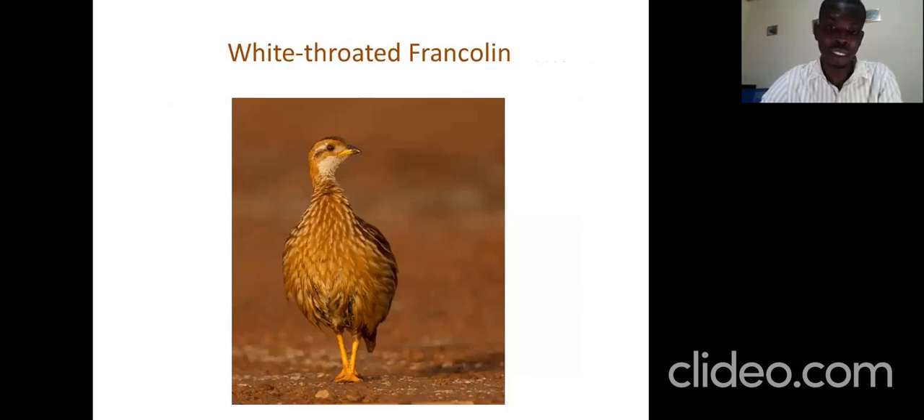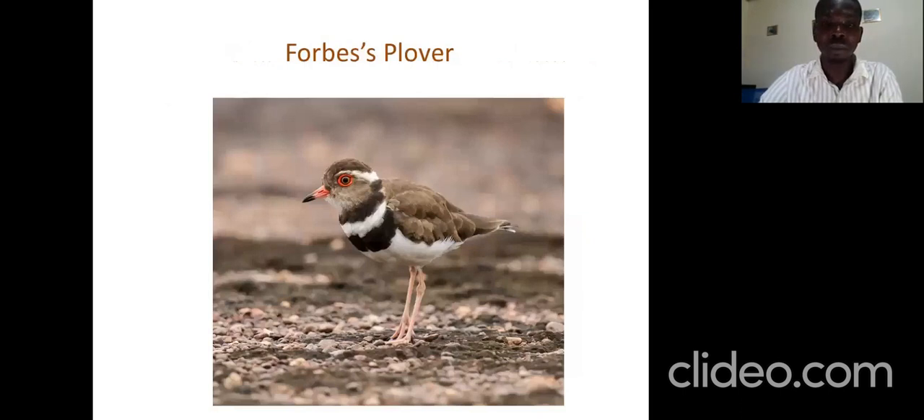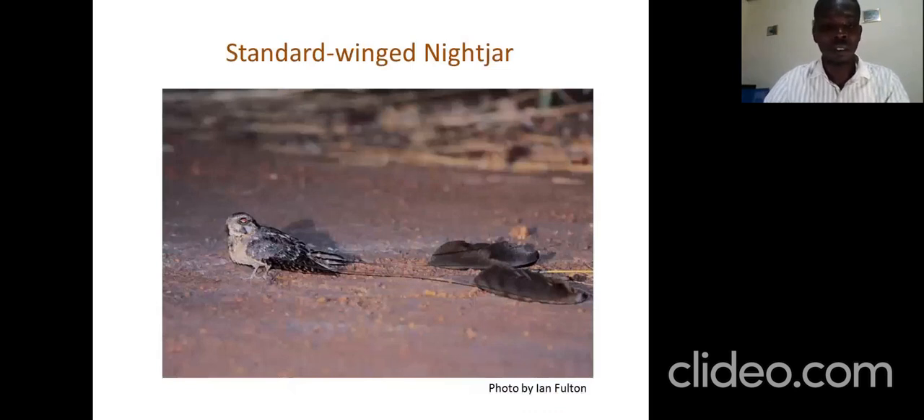Moli is a very good place for franklins. There are two franklins we have a great chance of seeing: the white-throated franklin and the double-spurred franklin. These are usually seen from November to May when the grasses dry up, because it's very difficult to see them when the grasses are thick and dense. The false plover is also a very good target species that lives on dry open plains, and is active from November to May as that is its breeding period. They developed extra feathers to attract females and make themselves more visible for breeding.